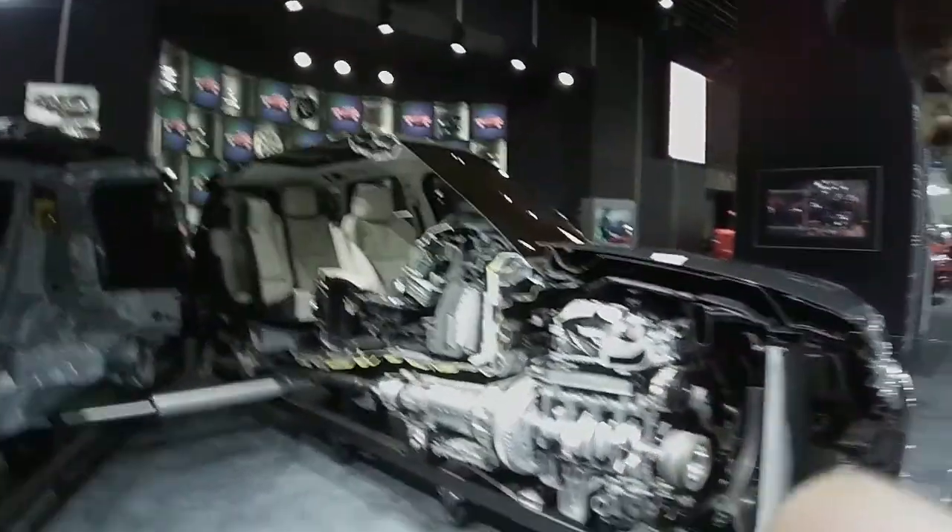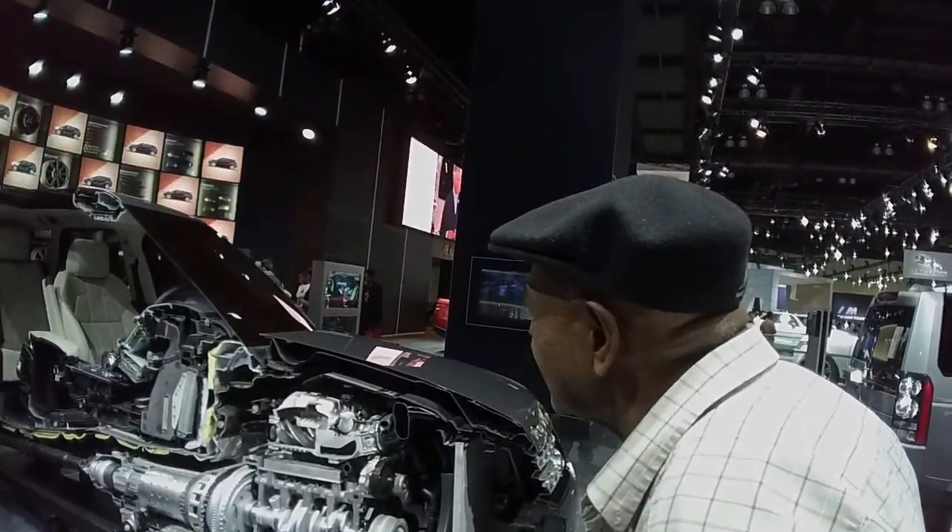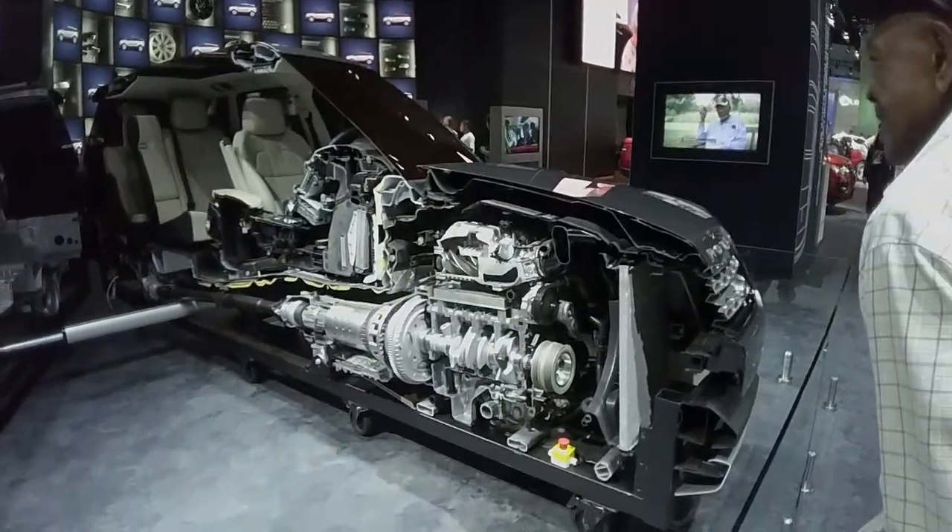LA Auto Show 2013 at the Range Rover booth. Look at the Range Rover this year — they split this gentleman's car right here. This thorough disrespect for his automobile. I hope he's insured with Geico.